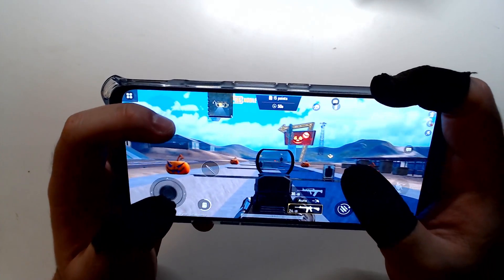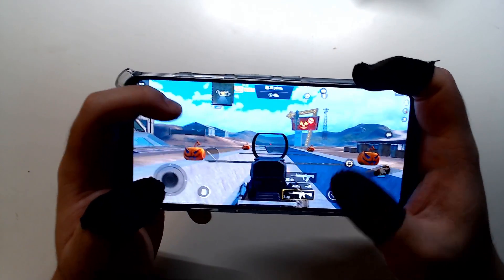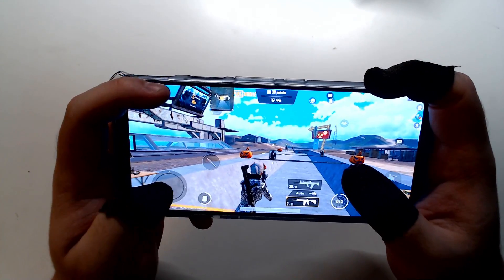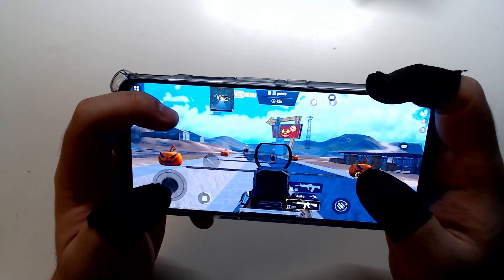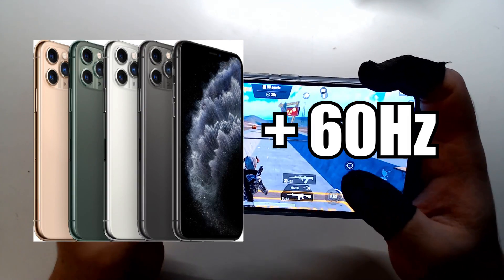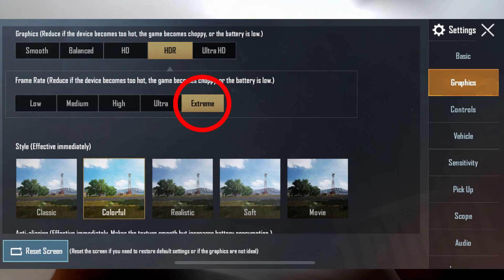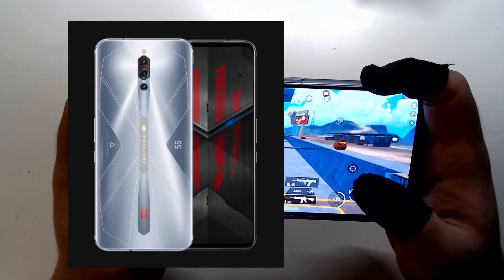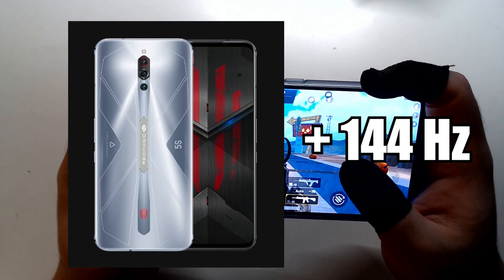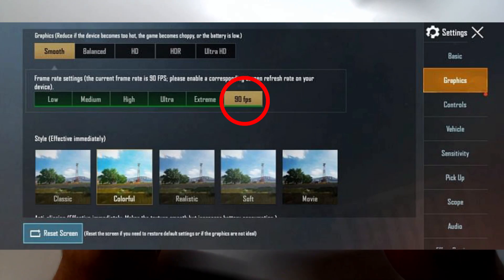The higher the refresh rate, the smoother the visuals. Besides that, you can shoot your weapon faster. For example, all the iPhones right now have a 60Hz display and the max game frame rate setting is extreme, which is 60FPS. While Red Magic 5s features a 144Hz display and you can set PUBG Mobile to 90FPS.